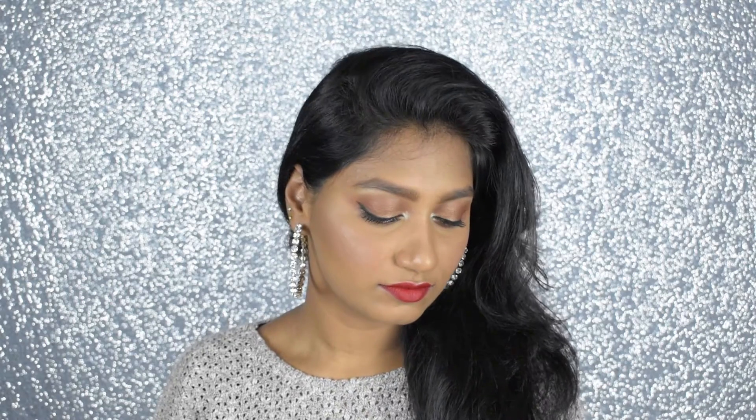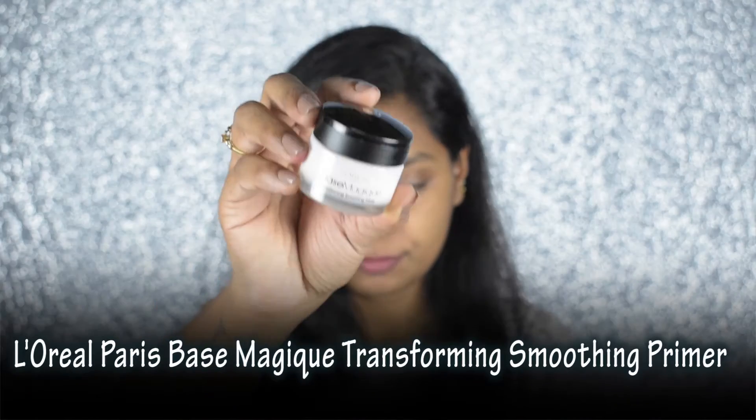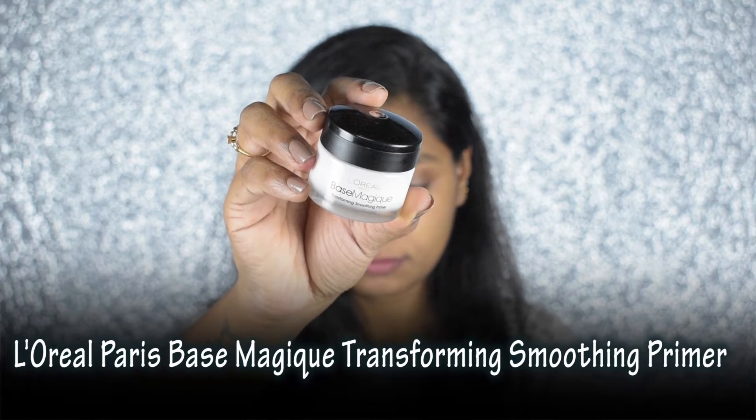Hi everyone, welcome or welcome back to my channel. If you're new here, hi, I'm Tharani Sriram. I make makeup related videos. Today I'm going to create the classic combo of winged eyeliner and red lip makeup look for this Christmas. If you want to know further, then please keep on watching.